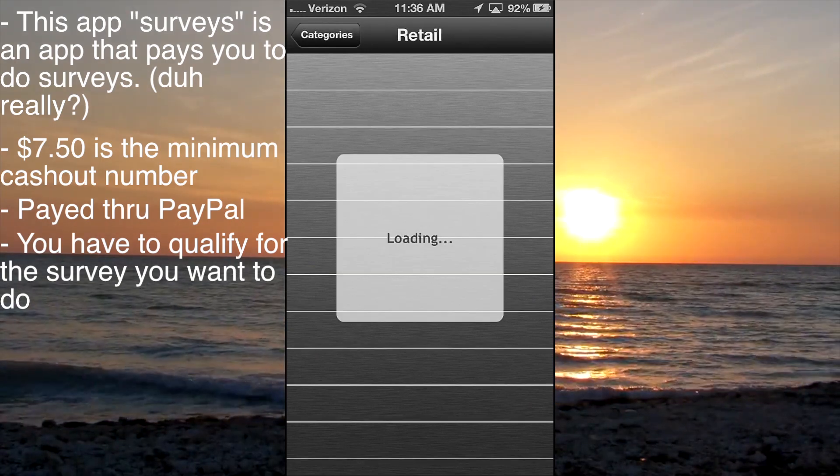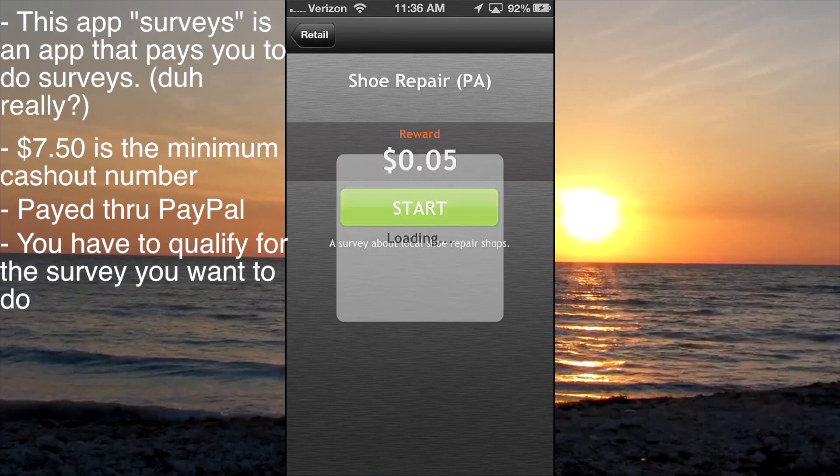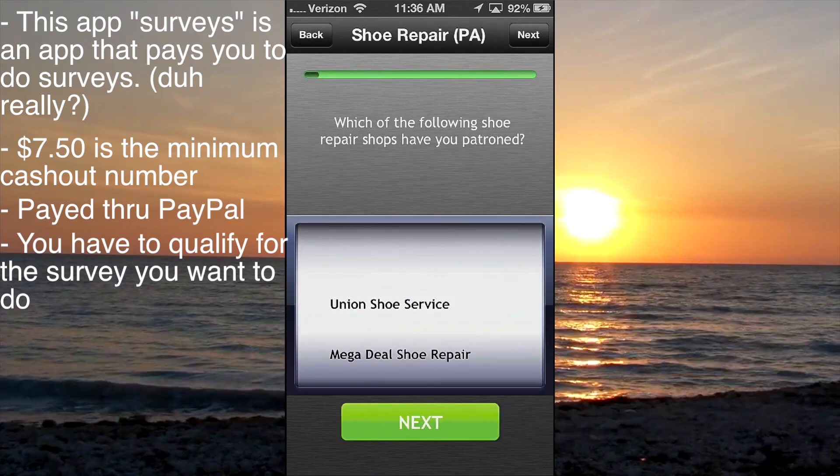Here's one I have — it didn't say I had it, I guess it didn't update. So here's the reward for this one: shoe repair in Pennsylvania. There is a reward for this one, so I'll just go ahead and do it.